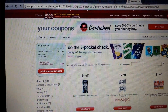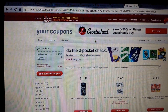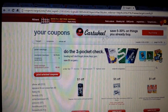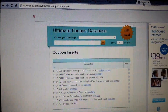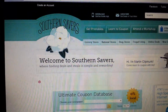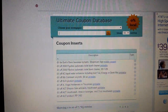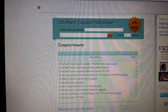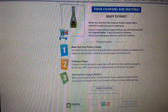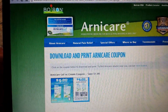Target also has Cartwheel, which works on your smartphone, but you can also print a sheet on a computer and they'll scan the barcode off the paper. Target also does texting coupons. You should find yourself a coupon database — I use the one on Southern Savers. You type in a product name and it finds printable coupons you might not find otherwise. For example, I searched 'Cutex' and it popped up ready to print, and I searched 'Arnicare' and it found a PDF coupon on Arnicare's own website.